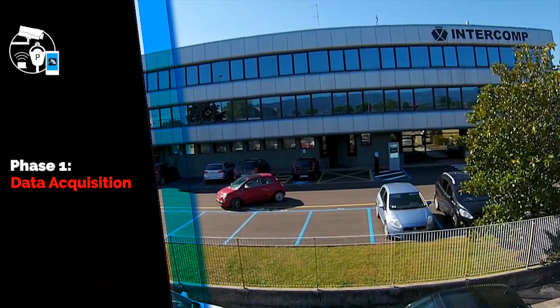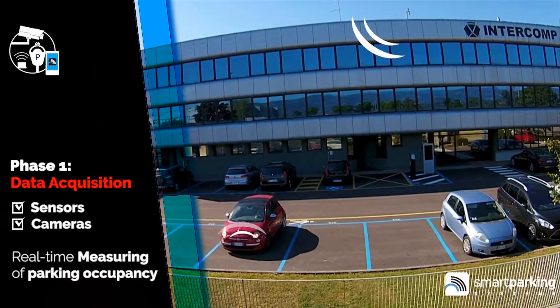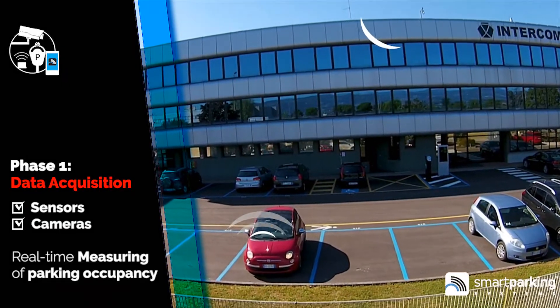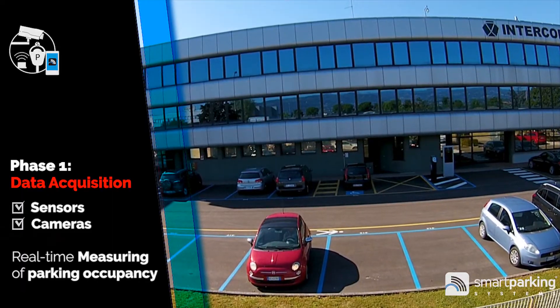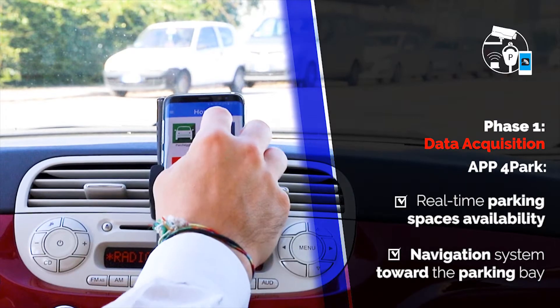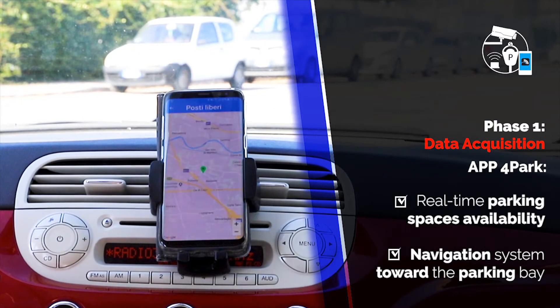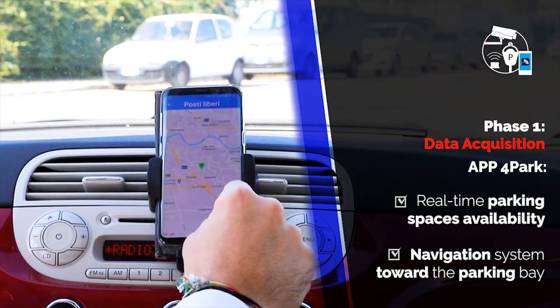In a first phase, sensors and cameras communicate the parking status in real time to the system, indicating the presence of any vehicle on the parking bay. Our app 4Park uses this information to navigate users toward free parking spaces nearby any desired area.